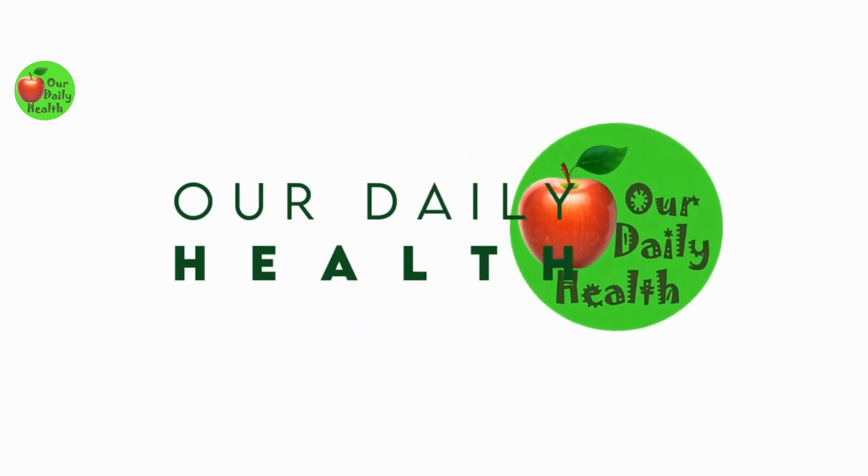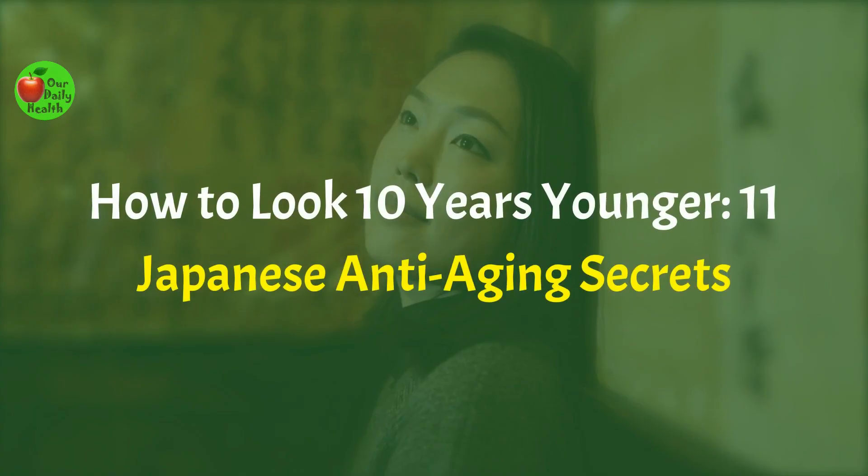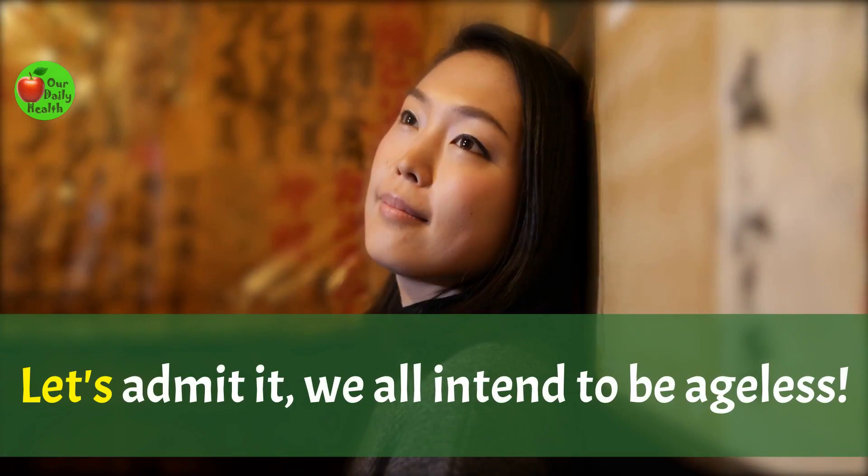Welcome to Our Daily Health. How to Look 10 Years Younger: 11 Japanese Anti-Aging Secrets.